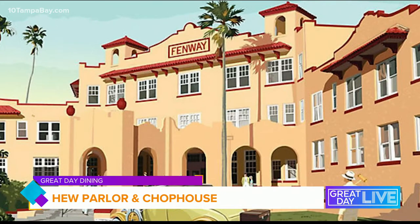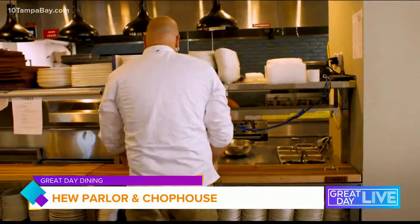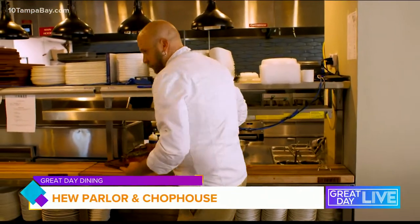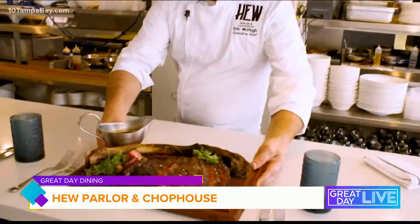I grew up cooking with my grandmother's very southern raised ladies, and I always thought I was going to be a musician. I played the drums and went to college for that first, but I always worked in restaurants since I was 15, and cooking really felt like my love with this line of work.